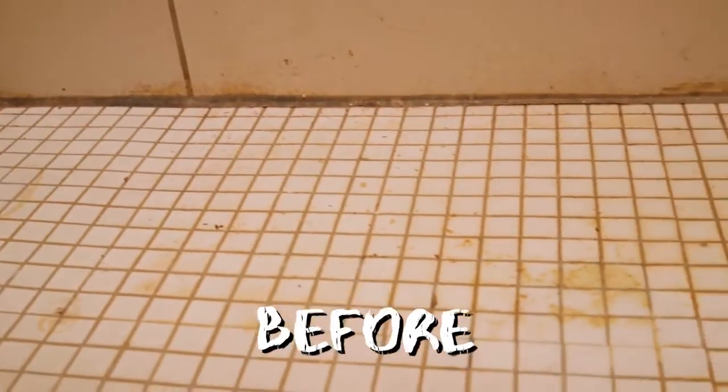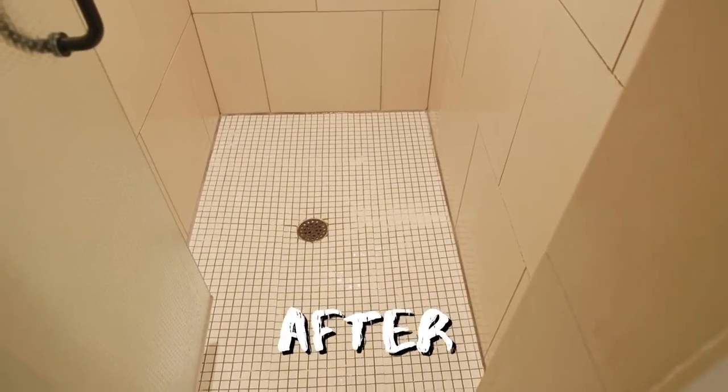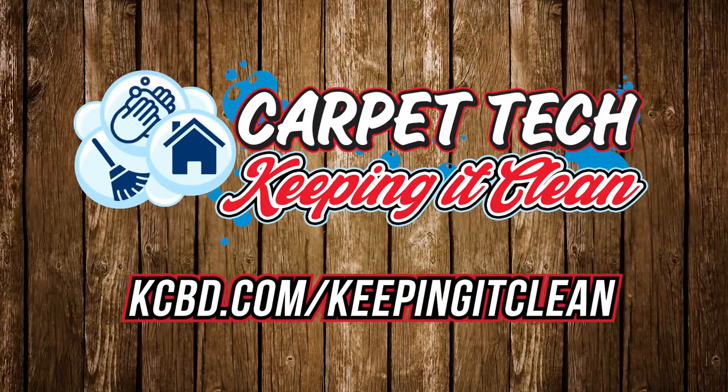Wow, you can see the difference. The grime is gone. The color is restored. With the right chemicals, equipment, and the multi-step process Carpet Tech uses, now we have a safe hygienic shower. That is keeping it clean with Carpet Tech.